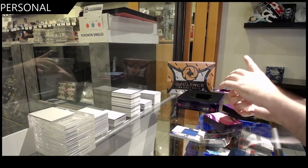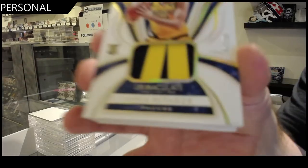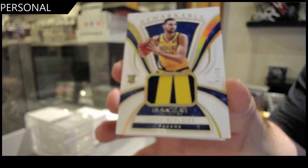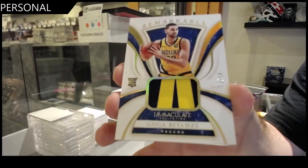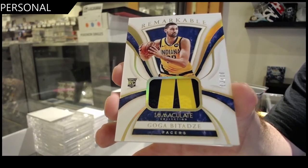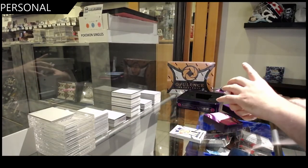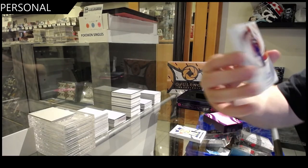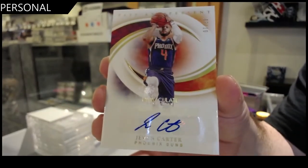Numbered 3 of 10. Go Gabidas — if I butcher names, my apologies. I wish 8 feet, that'd be fun, kind of boring after a while but that'd be fun. We've got number 3 of 10 of Carter — autographed past and present Carter, 3 of 10.